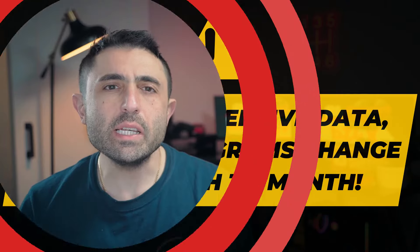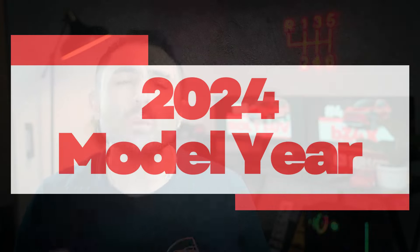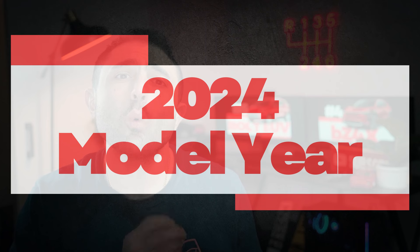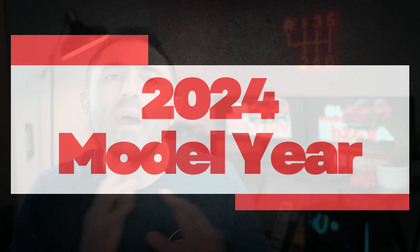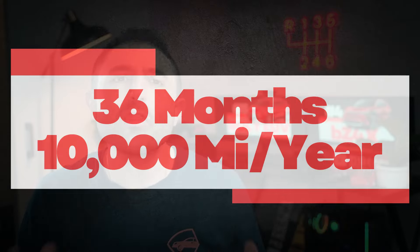Let's dive into the cheapest EV lease deals in the country right now. All these deals are going to be for January 2024, assuming the vehicle is a 2024 — current model year. All the leases are at 36 months and 10,000 miles a year.